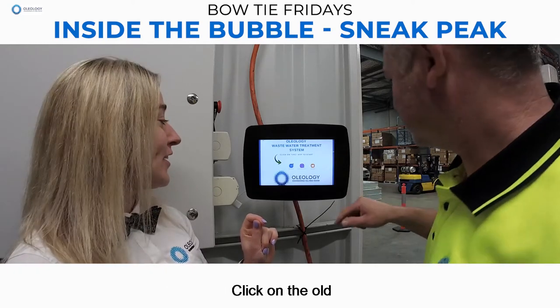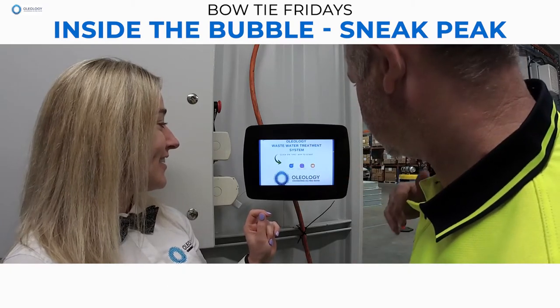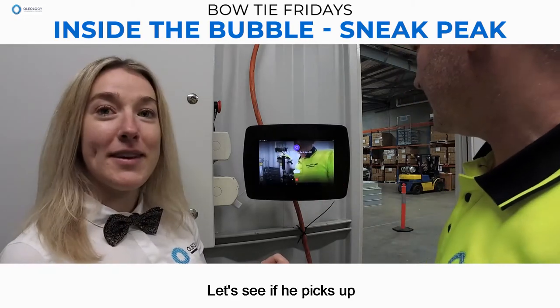Go for it. Click on the old Oleology Technician button. You're so hardcore. Video call — let's see if he picks up.